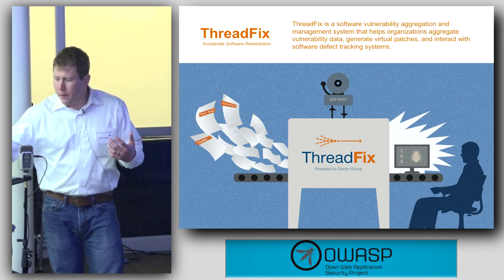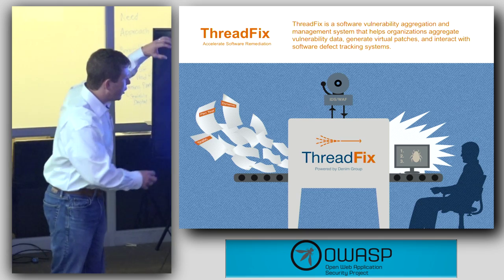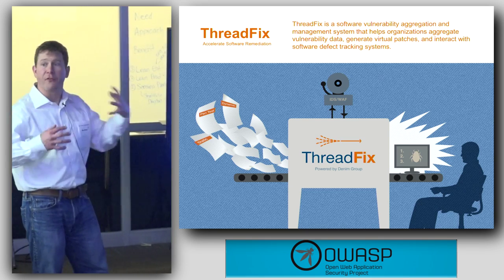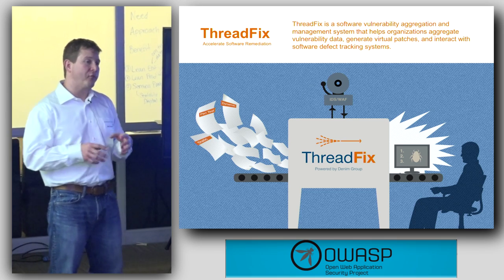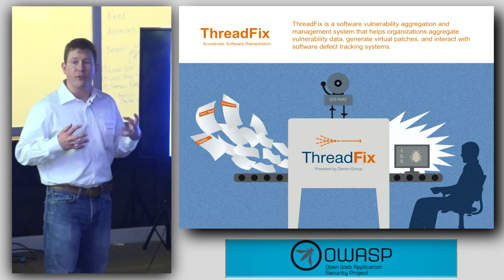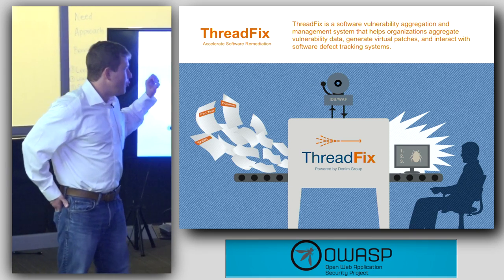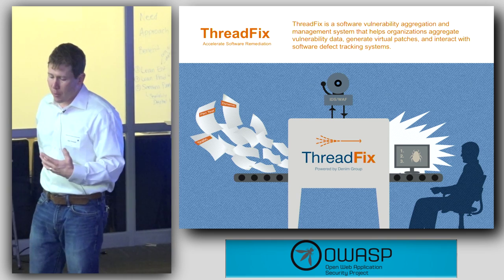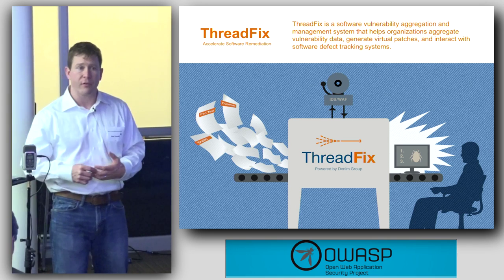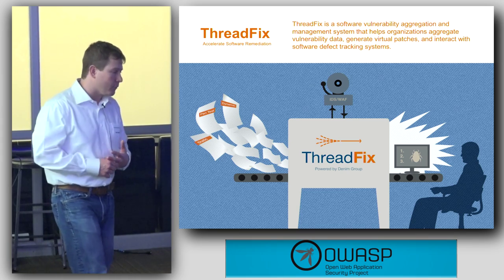What ThreadFix lets organizations do is basically take the results of all the different testing activities — all the stuff you're doing to test the security of software — pull that into one central location, clean it up, and give you a centralized view into that software. Then it presents that cleaned-up view to other stakeholders, most specifically the software developers, but also up the chain to management and risk folks.